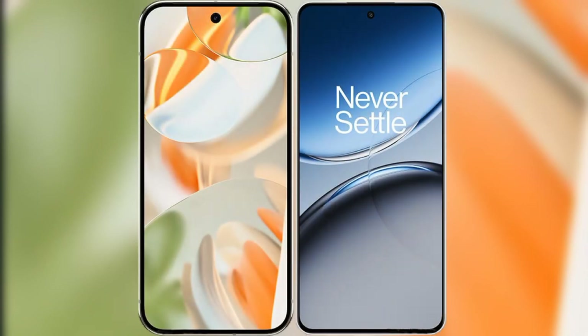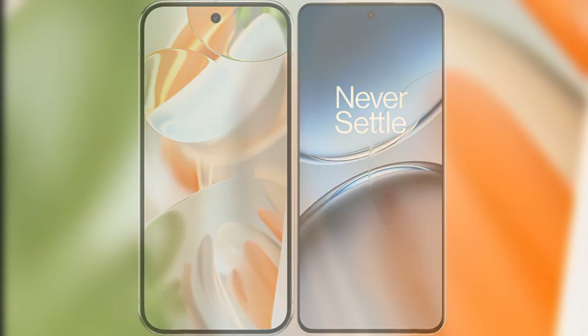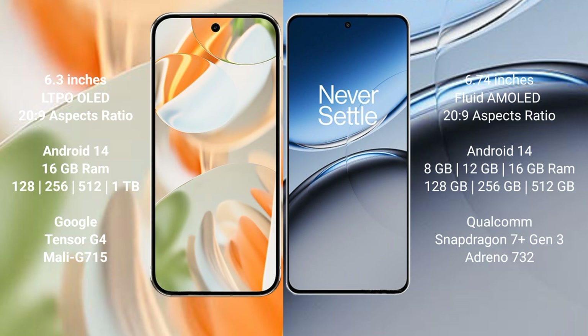I will compare the new Google Pixel 9 Pro with OnePlus Nord 4. Google Pixel 9 Pro has a 6.3-inch LTPO OLED display. OnePlus Nord 4 has a 6.74-inch Fluid AMOLED display.